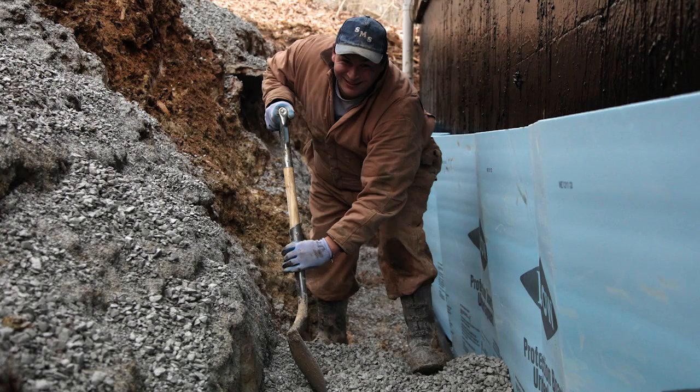In exterior waterproofing, water is captured before it can enter the home and diverted away from the home's foundation. For more information about interior or exterior waterproofing, call United Structural Systems at 615-227-2275 or visit us at usstn.com. We guarantee our best. Call USS.